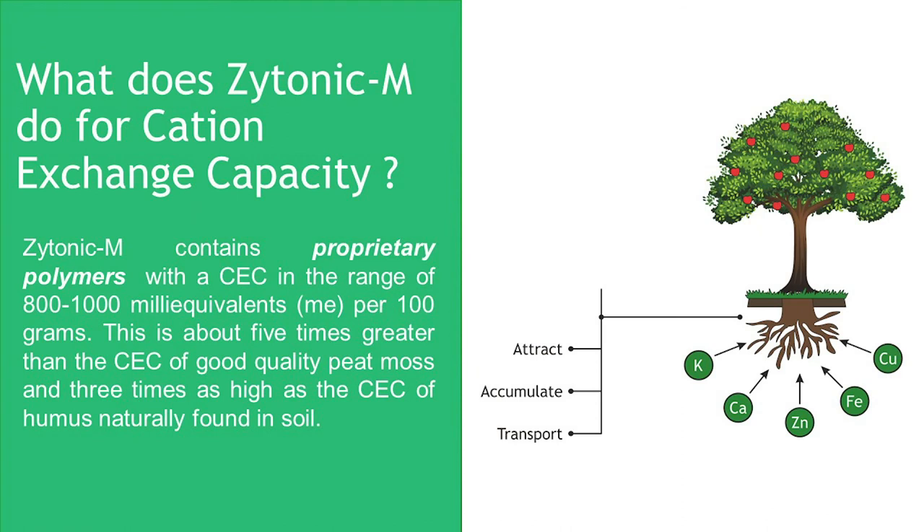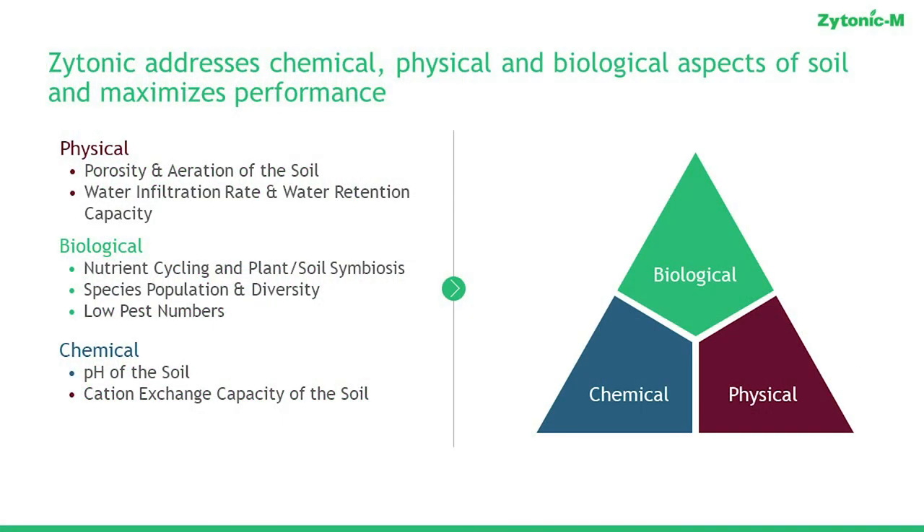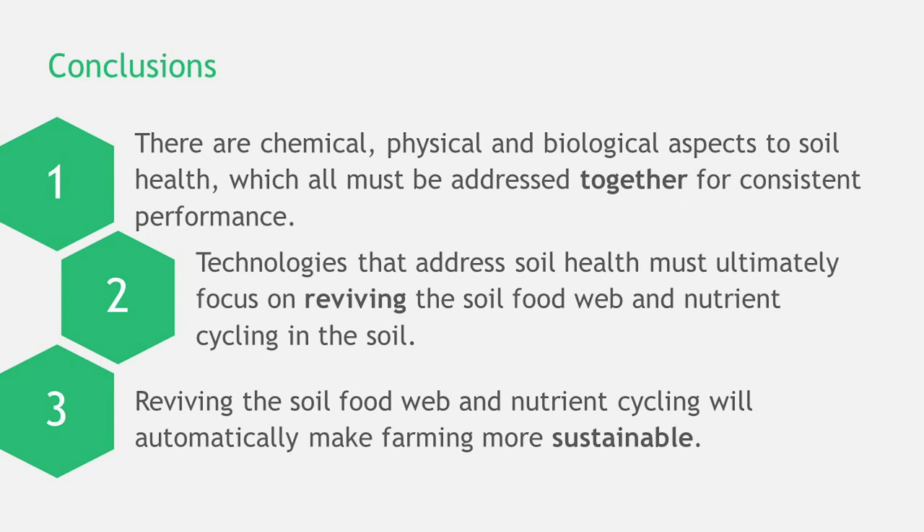Potassium humate is something we include for cation exchange capacity, and what that is really going to do is help with uptake efficiency and serve as food for the rhizosphere. The most important thing is to address all three together. If you don't address all three together, you are not going to remove all the rate-limiting factors involved in making sure the rhizosphere thrives. You need to address the chemical, physical, and biological aspects together for consistent performance, and any technology focused on soil health needs to focus on reviving the soil food web and nutrient cycling.